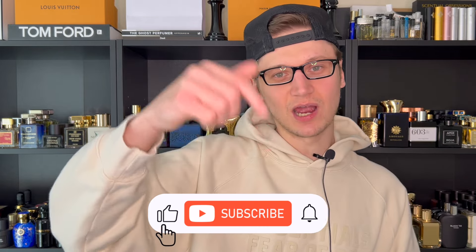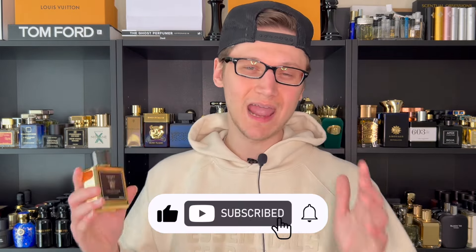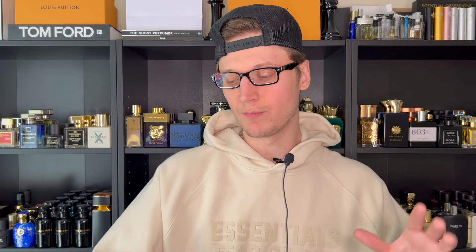Hey, what's going on? Hunter here and welcome back to my channel where I upload weekly fragrance content, so you know the drill. Hit the subscribe button down below if you love fragrances and be sure to follow me over on my Instagram page.